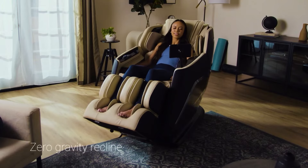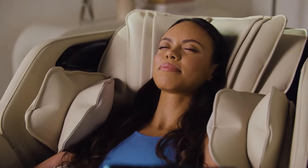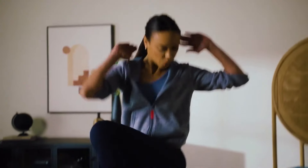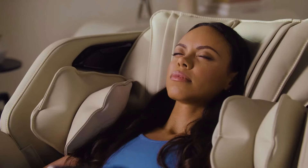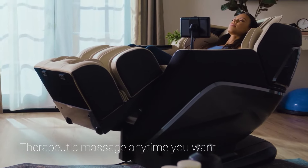Zero Gravity Recline relieves tense points to provide a deeper massage experience. Reduce muscle inflammation and promote recovery so you can work out more. Get the most therapeutic massage anytime you want without having to leave your home.